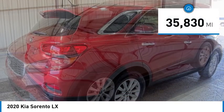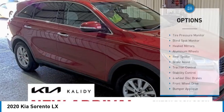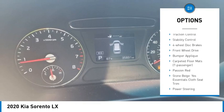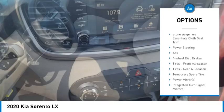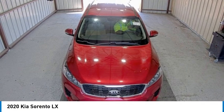This vehicle has less than 40,000 miles. Here are some of this vehicle's great options: tire pressure monitor, blind spot monitor, heated mirrors, aluminum wheels, rear spoiler, brake assist, traction control, stability control, four wheel disc brakes, and front wheel drive.